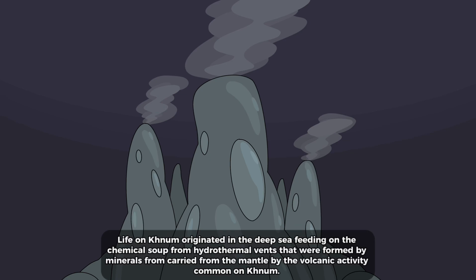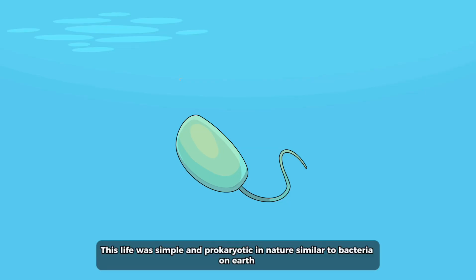Life on KNUM originated in the deep sea, feeding on the chemical soup from hydrothermal vents that were formed by minerals carried from the mantle by the volcanic activity common on KNUM. This life was simple and prokaryotic in nature, similar to bacteria on Earth.